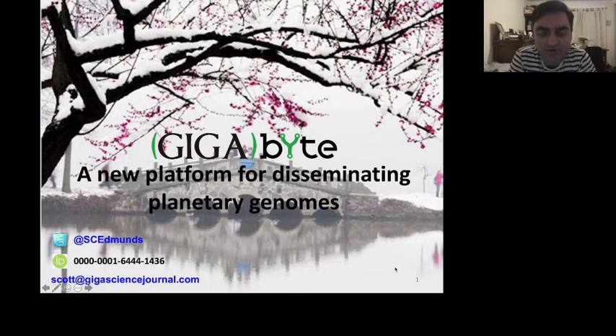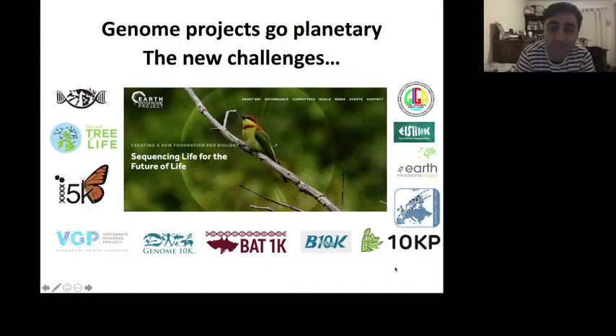Today I'm going to tell you about a new platform, a new project that has just launched in the last month, really designed for not just handling big data, but planetary scale data. I call this the Gigabyte platform, but essentially it's a new way of publishing research scaled up in a more efficient workflow for planetary scale genome projects.